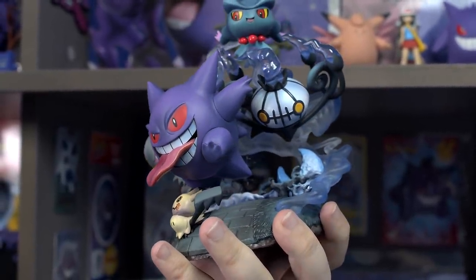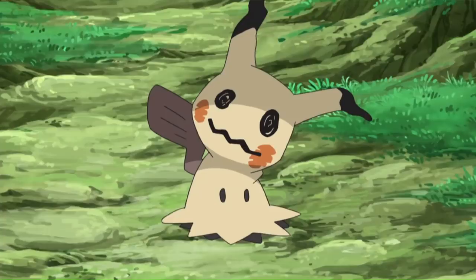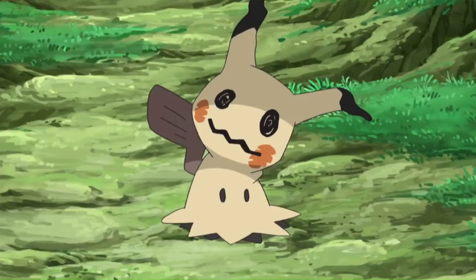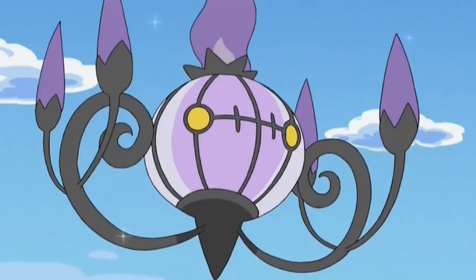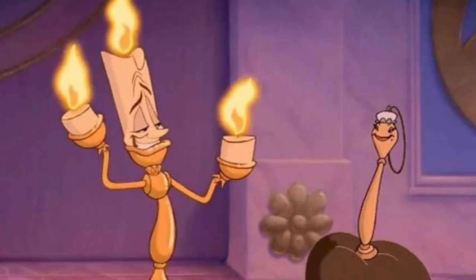Usually you don't see super high quality stuff. Gengar and Mimikyu — Mimikyu, it's like Pikachu but different. It wants to be Pikachu. Is this like an onion? That's Chandelure — it's a chandelier Pokemon. It's like Lumiere or some shit.